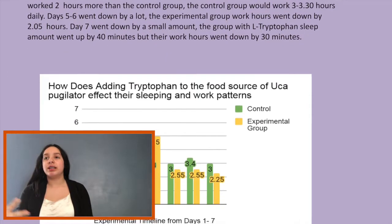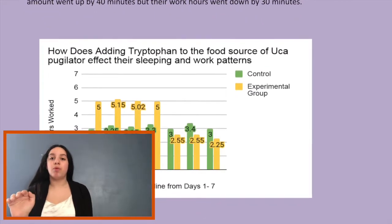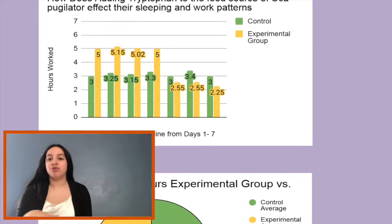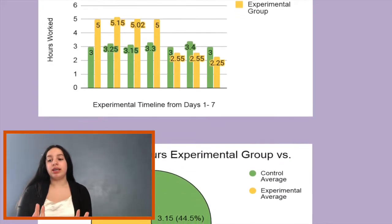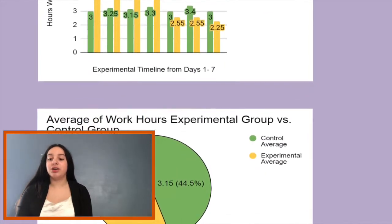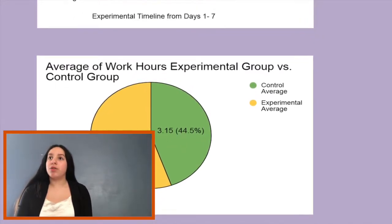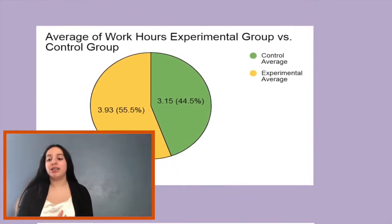If this decrease hadn't happened, all of the hours would have been higher than they were in the last 3 days. But this didn't happen, and it ended up pulling our average really low. So in our average, the experimental group only had 55.5% of the expected average, because in the last 3 days the sleep and work hours went down a lot more than the control group, which sort of evened out the control average and the experimental average.